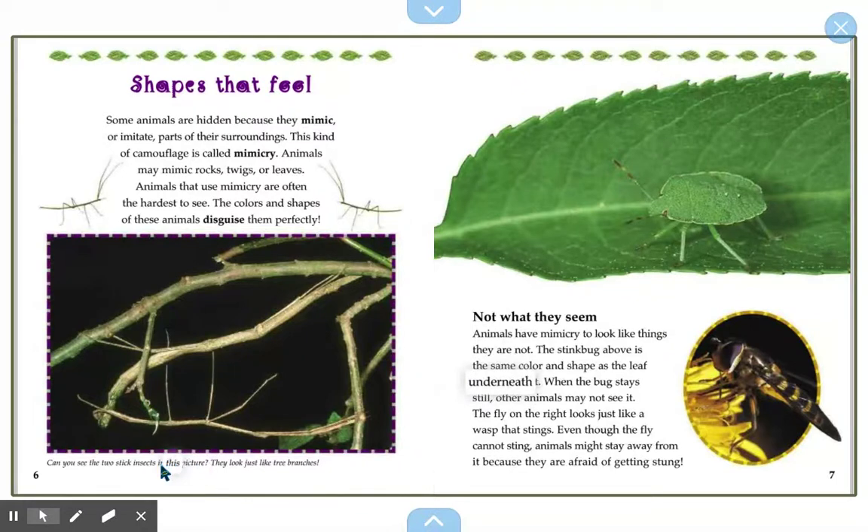Can you see the two sticks in this picture? They look just like tree branches — but they are actually two stick insects. There are two insects here. See if you can find them. I hope you can see them too.